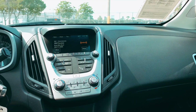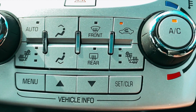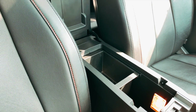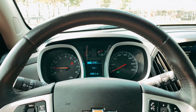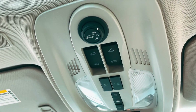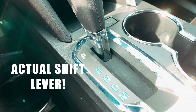For example, the optional heated and cooled seat control switches are on the dash, right next to the temperature control knobs. The optional wireless phone charging tray is in the storage cubby, right next to the USB ports that you'll plug your phone into anyway. There's an intuitive simplicity to the Equinox that many buyers will love. And look, an actual shift lever.